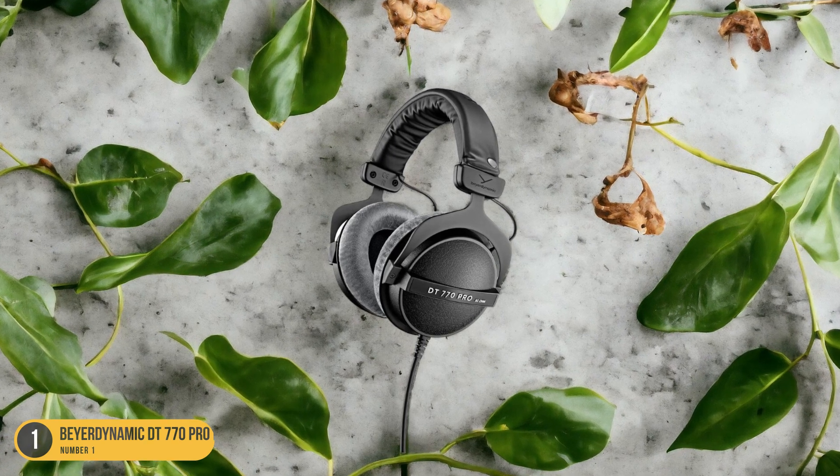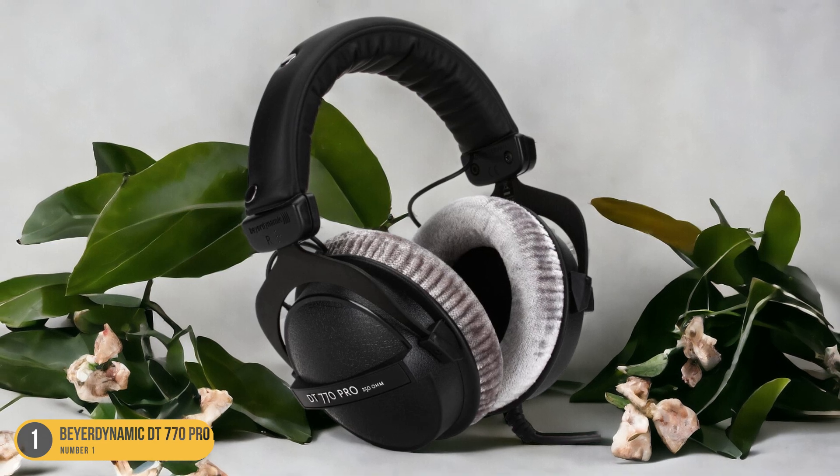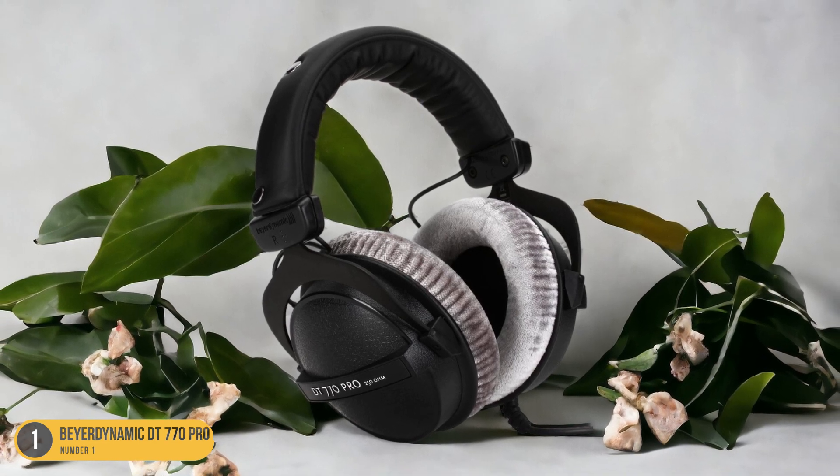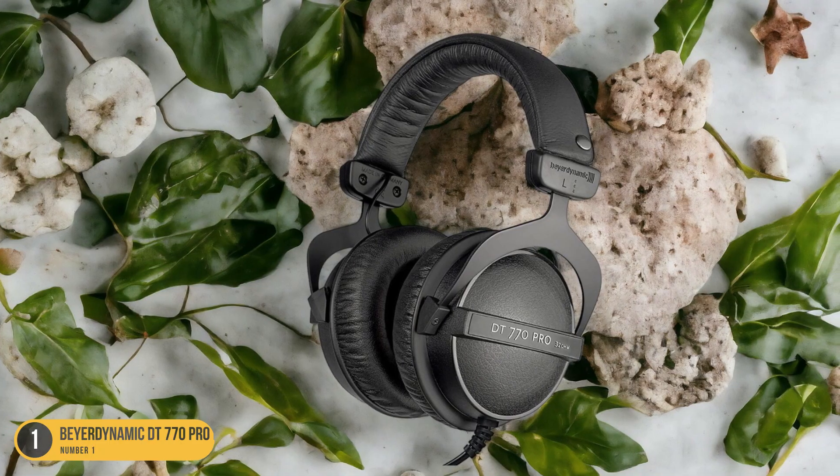The single-sided cable design not only prevents tangling but also provides freedom of movement while you work. Whether you're a seasoned audio engineer or a budding music producer, these headphones deliver the clarity and precision needed to achieve professional-grade mixes.